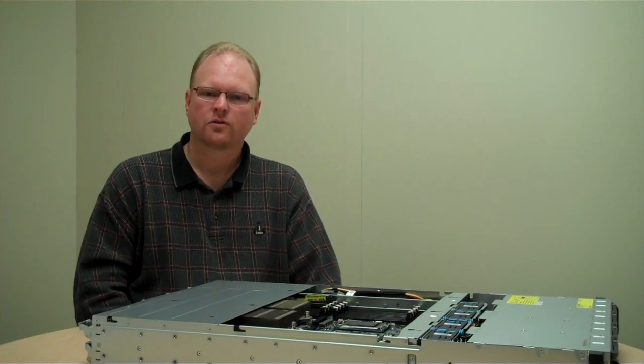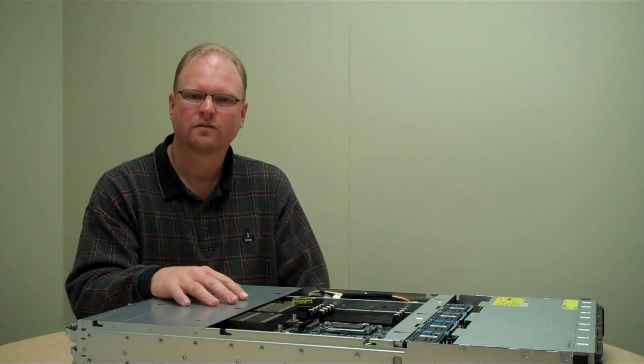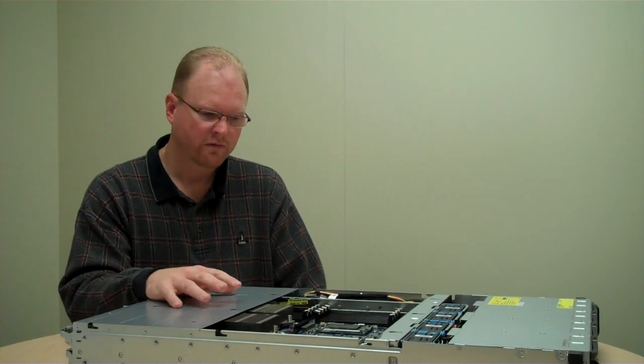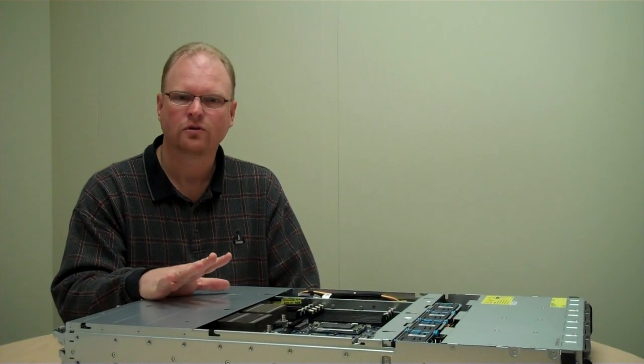This is John Stewie from the DCS Architecture Group, here today to talk about the new PowerEdge C6145 server. The C6145 offers two four-socket G34 servers in a compact 2U chassis.